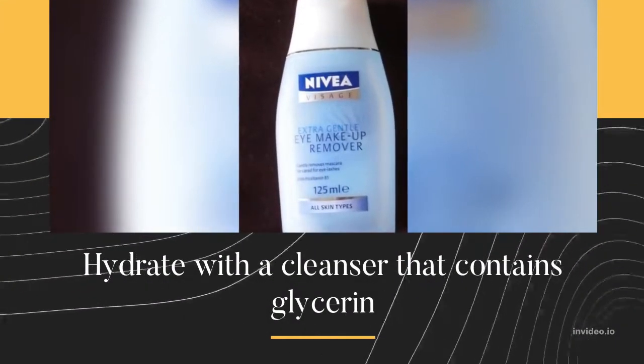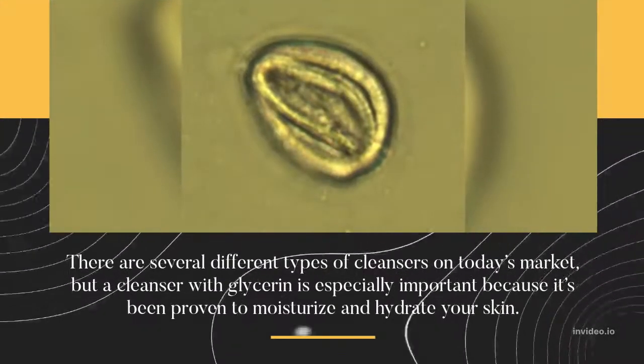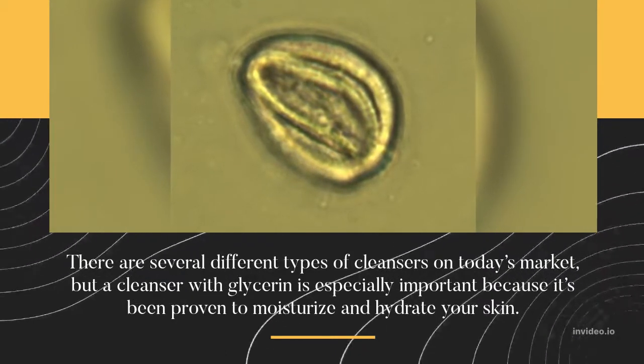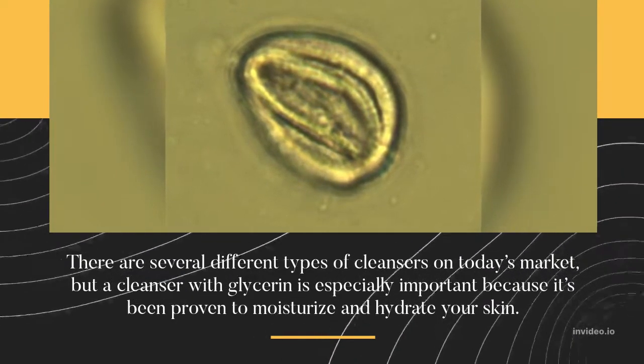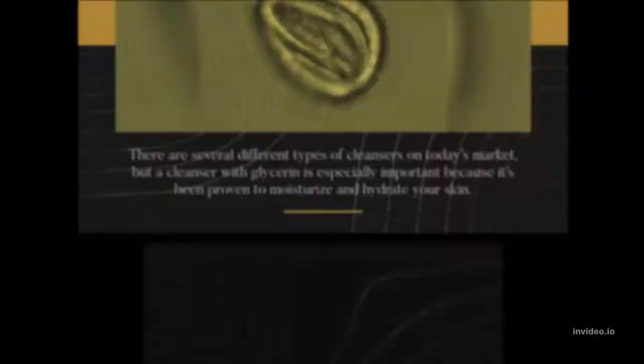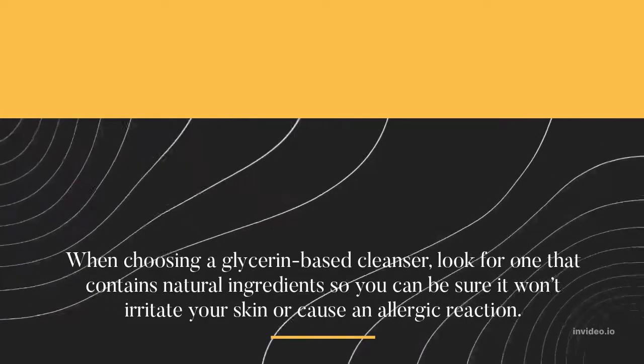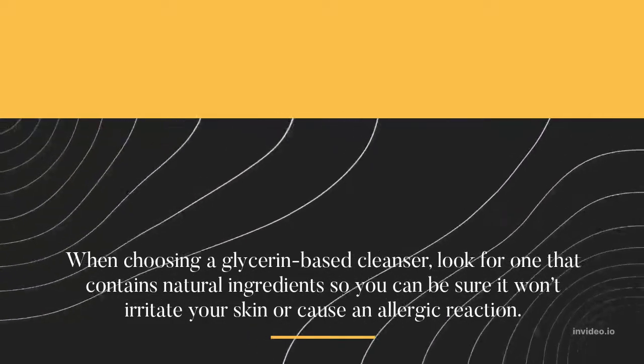Hydrate with a cleanser that contains glycerin. There are several different types of cleansers on today's market, but a cleanser with glycerin is especially important because it's been proven to moisturize and hydrate your skin. When choosing a glycerin-based cleanser, look for one that contains natural ingredients so you can be sure it won't irritate your skin or cause an allergic reaction.